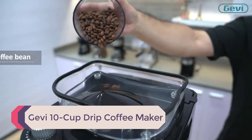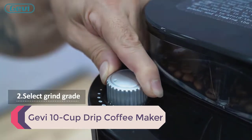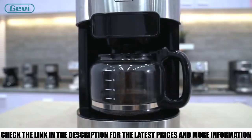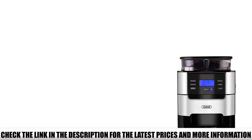Number 4: Gevi 10-Cup Drip Coffee Maker. If you're particular about your grind grade, then this is definitely a coffee maker you'll want to check out. From extra coarse to extra fine, this model offers 8 different grind options to choose from. For a newbie this might be too much, but a real coffee lover will definitely appreciate it.